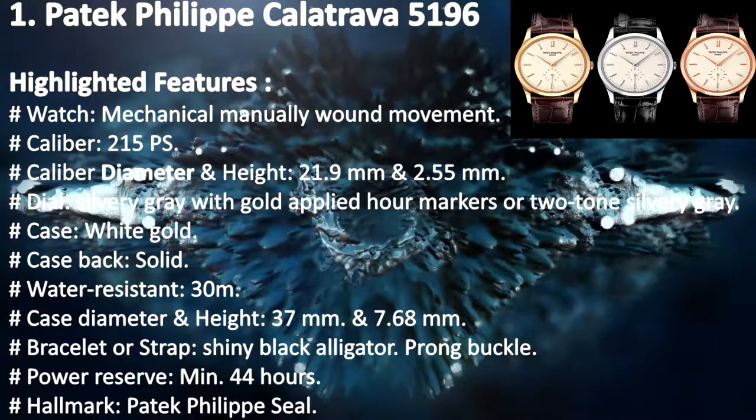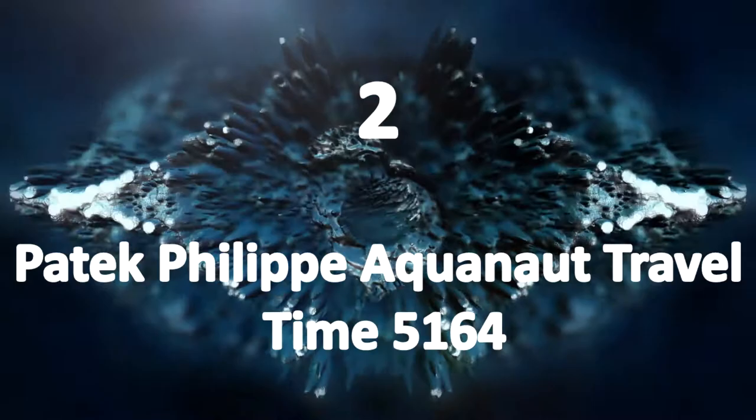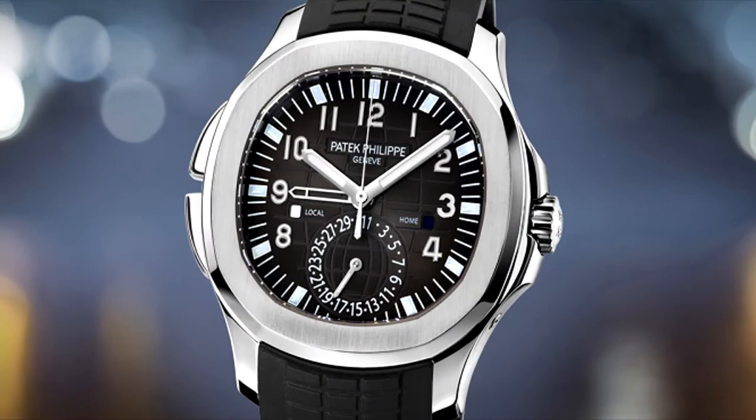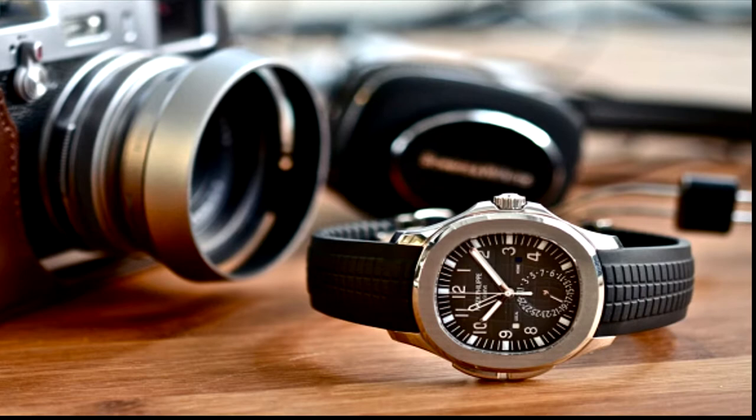Patek Philippe Aquanaut Travel Time 5164. Aquanaut is the youngest collection from the venerable Geneva watchmaking house. In 1997, the well-established brand introduced the very first Aquanaut model reference 5060A. Equipped with a self-winding movement inside a 35.6 mm diameter steel case, it is the first Patek Philippe wristwatch to be fitted with a rubber strap.